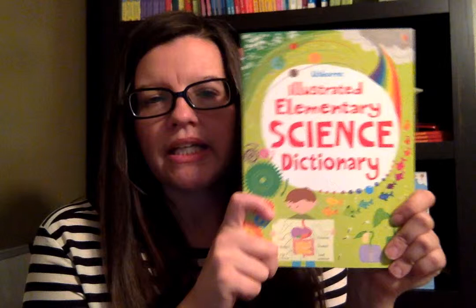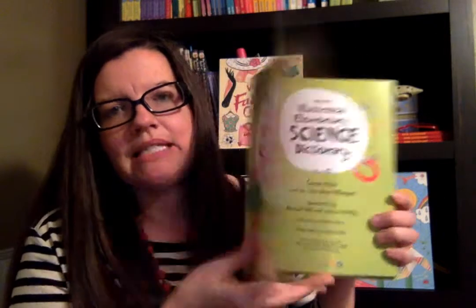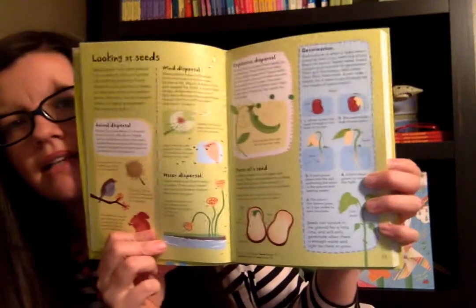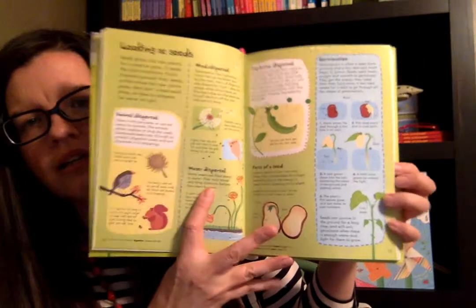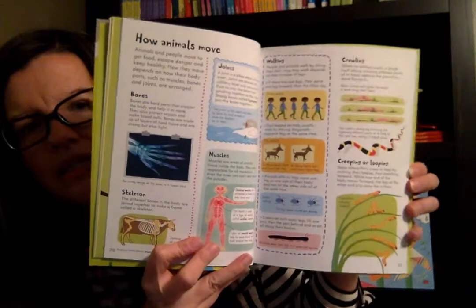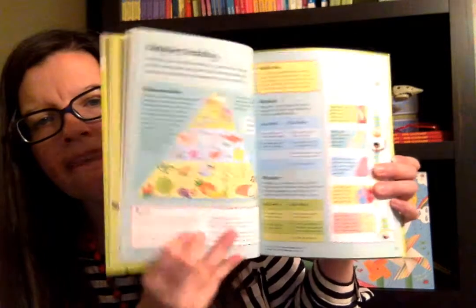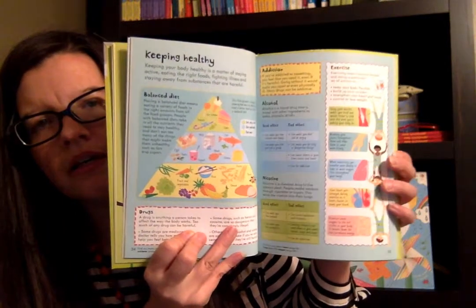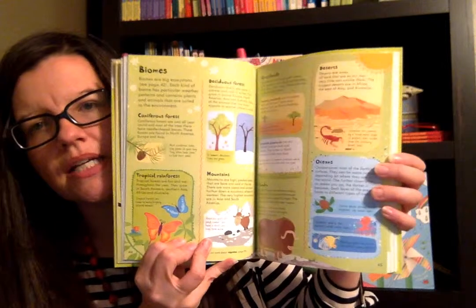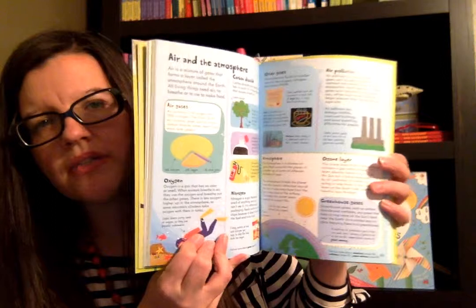I love the Illustrated Elementary Science Dictionary. I wish this had been my science book growing up. It is so colorful and it has lots of fun graphics and small chunks of information about each topic. It's geared for elementary children and gives them wonderful information on a level that they can understand about the various science topics. We are just kind of reading parts of it aloud.